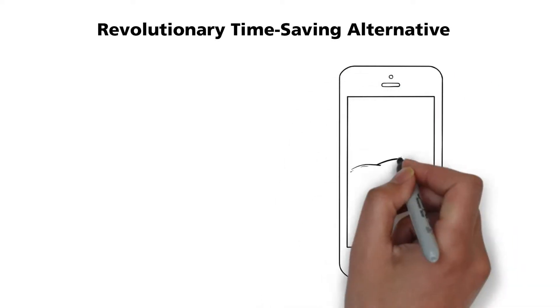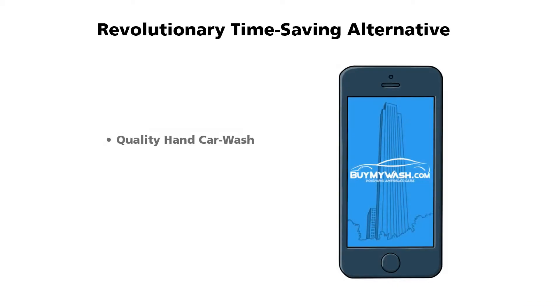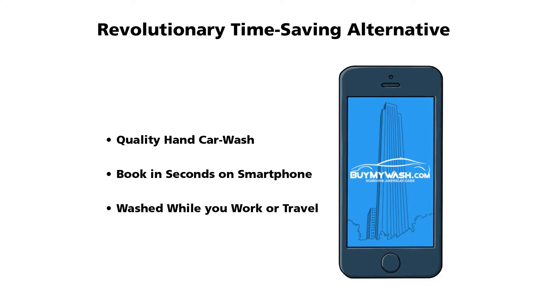But now there's a revolutionary time-saving alternative. What if you could reserve a quality hand car wash in just a few seconds on your smartphone, and have it washed while you work or travel? Now you can with the Buy My Wash app.